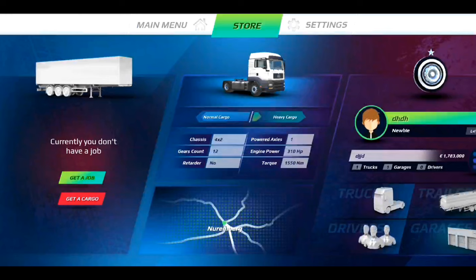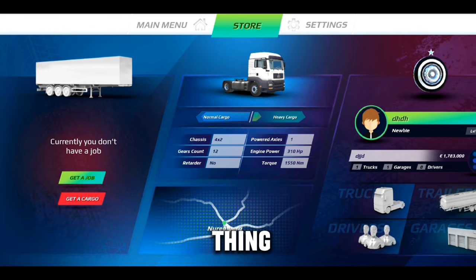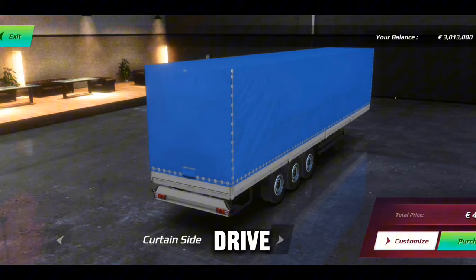Today I will show you the best way to earn more money in Truckers of Europe 3. The first thing you need to do is avoid getting jobs from the job board side, because all job prices there are very low. The best thing to do is to get yourself a good trailer you can afford and drive.